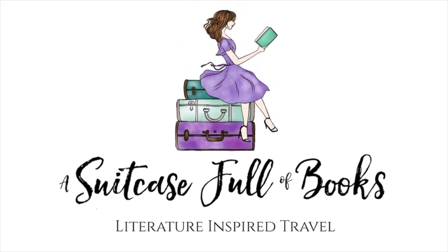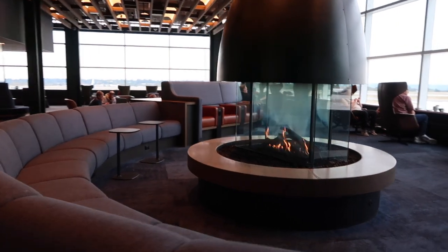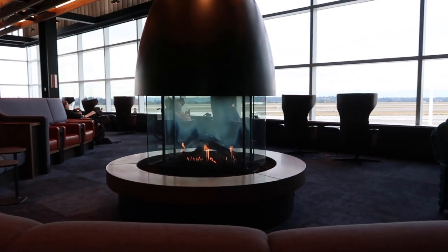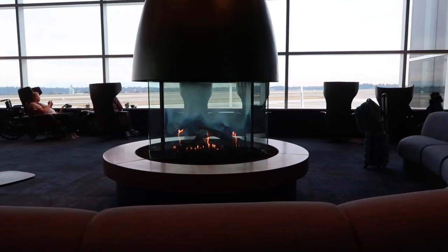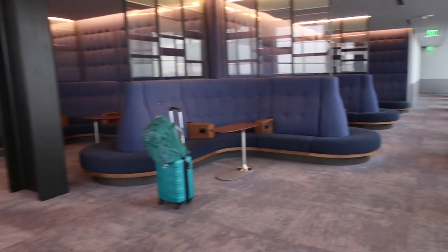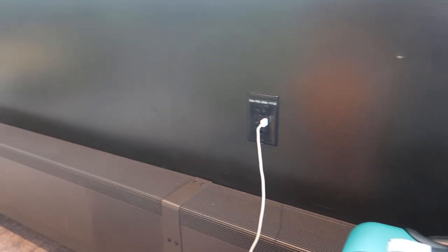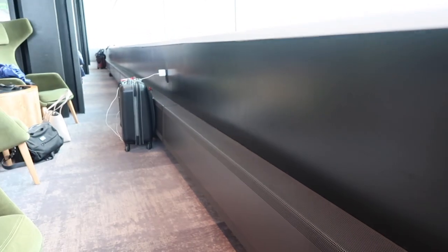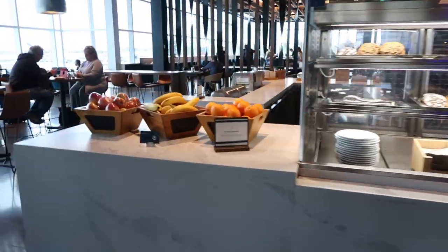The lounge has a quiet place for relaxing with some comfortable-looking chairs and a big fireplace. It also has power plugs everywhere, as well as a password for free Wi-Fi. Then there's a food area, which is a little bit noisier.